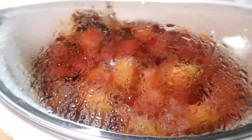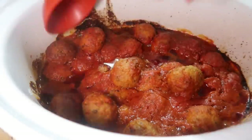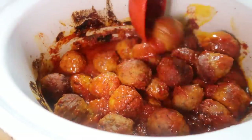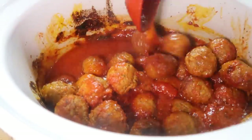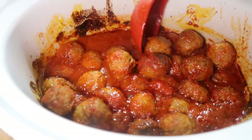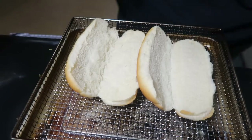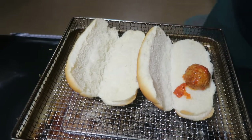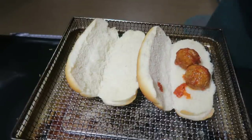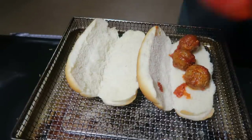We come home from martial arts and the meatballs are done and ready to go. I use little deli rolls from Aldi, put some meatballs on there, top with mozzarella cheese, then stick it in the air fryer for about five minutes so the bread gets toasty and the cheese melts.